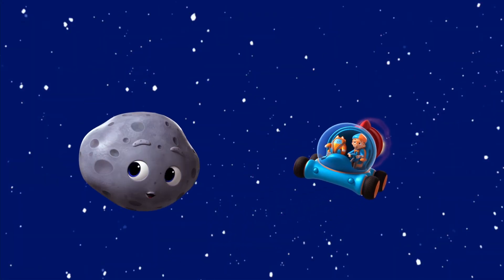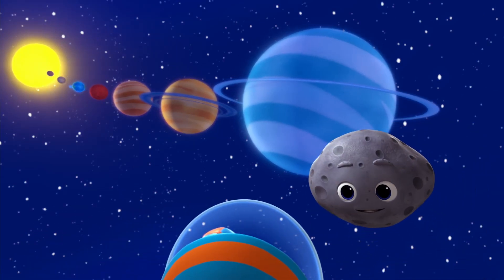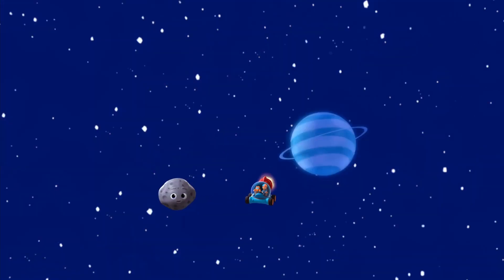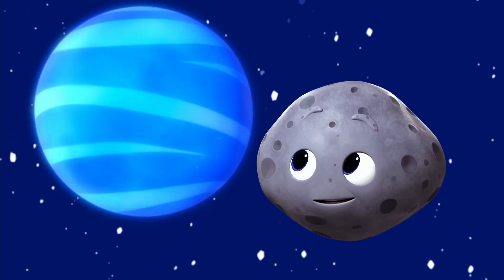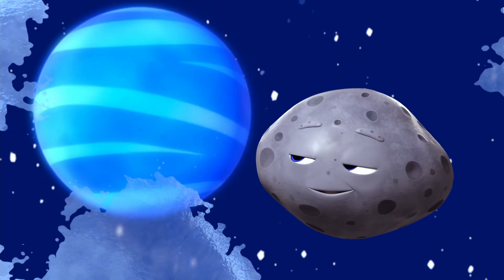On your left is Uranus, billions of miles from the sun, pretty cold. Now let's hear it for the furthest, windiest, and coldest planet, Neptune.